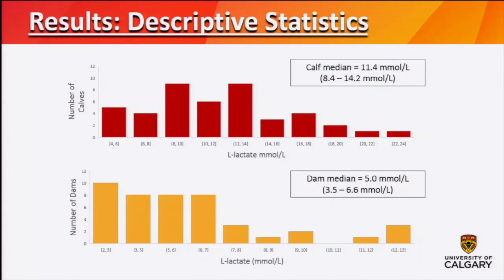Here are some descriptive statistics for L-lactate. On the top in red we have the calves and on the bottom in yellow we have the cow's L-lactate level. The scale for the calves is quite a bit greater than the scale for the cows. We had a number of calves with upwards of over 20 millimoles per liter of lactate, which is quite high. The median calf L-lactate was 11.4 and the dam median lactate was 5.0, and those were statistically different.